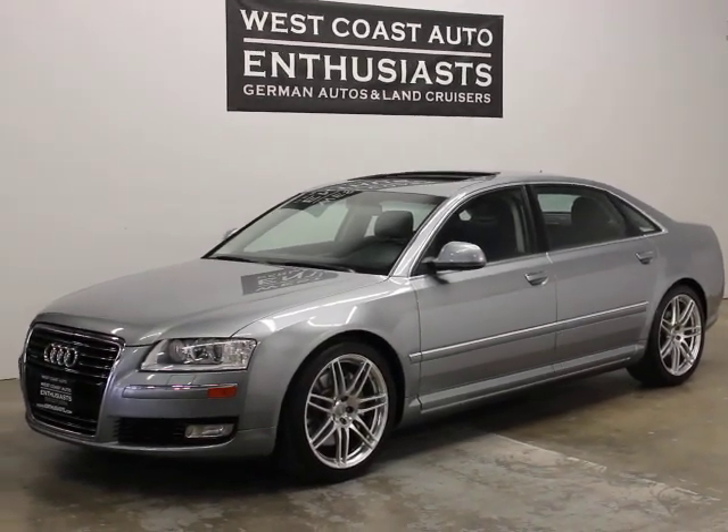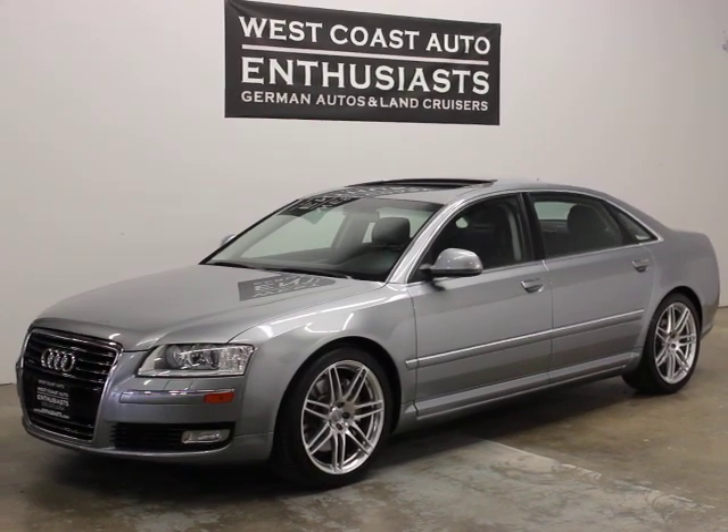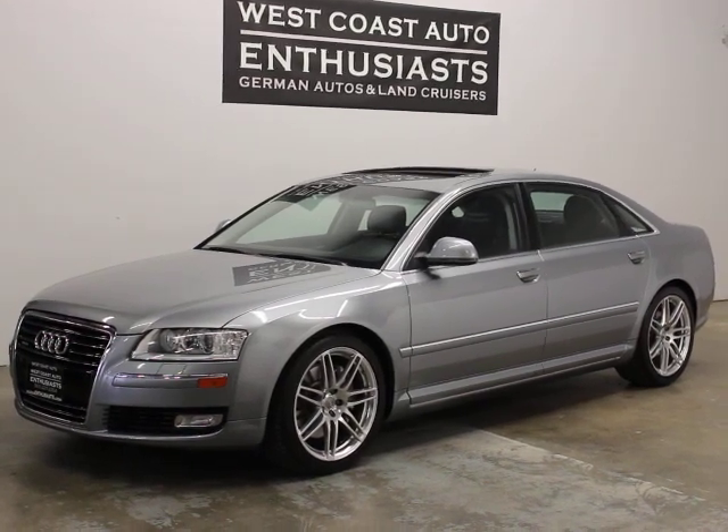Thank you for visiting West Coast Auto Enthusiast. Today we're featuring a 2009 Audi A8L 4.2. This is a clean title, clean Carfax car. It's got 88,000 miles on it. We can finance it through Cuddle.